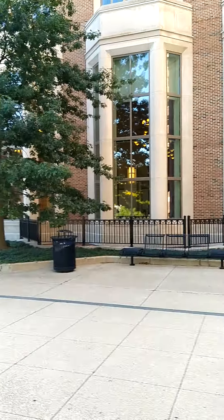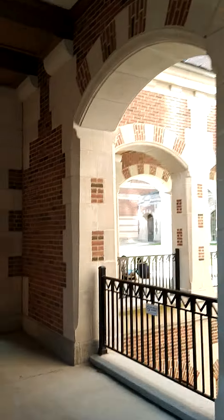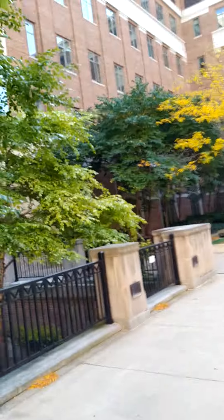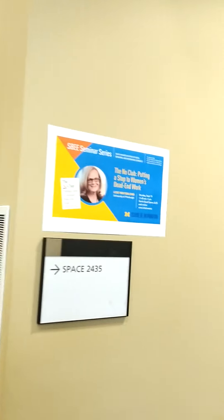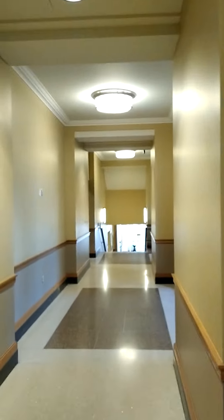So the School of Information, at least according to Google Maps... okay, so this says a residence hall. I haven't been here in a while, so that's why I'm a bit unsure of different places. Maybe this is it on the left — is this the School of Information? Yes! School of Information — fantastic!